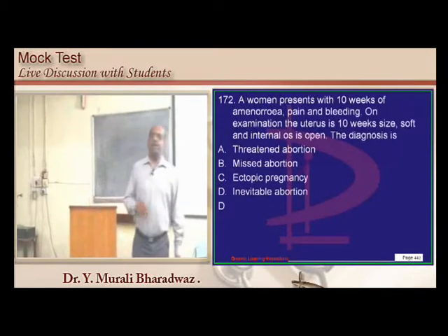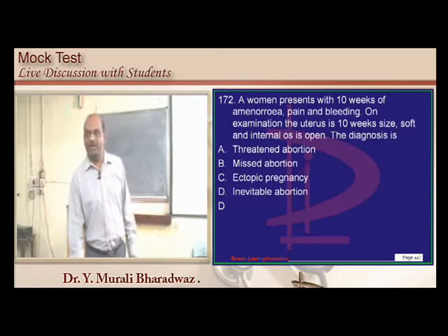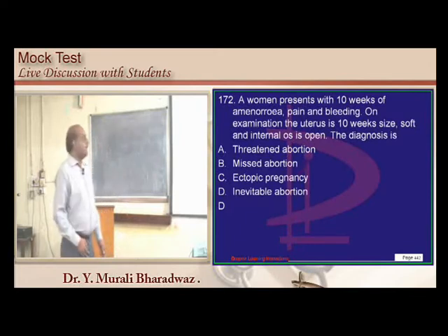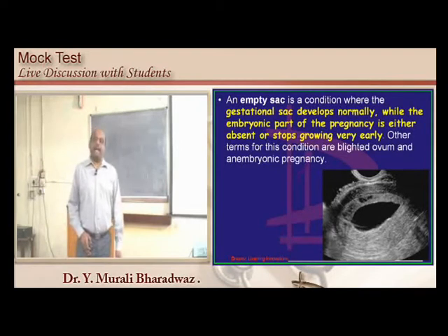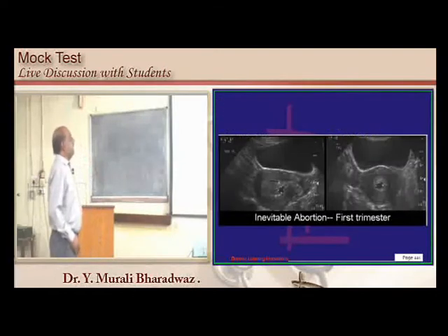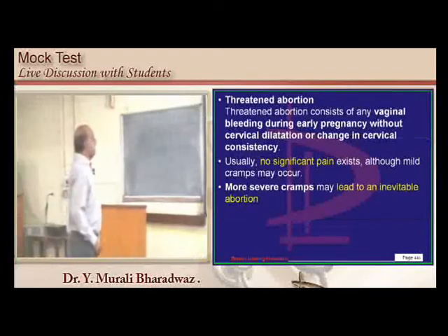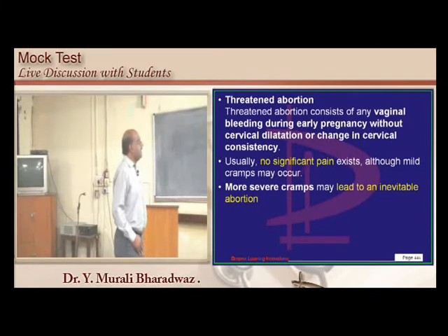Differentiating types of abortion: Empty sac — gestational sac develops normally but the embryonic part is missing. Inevitable abortion — cervix is already dilated but fetus not yet expelled. Threatened abortion — no significant pain, no cervical dilatation, only vaginal bleeding in early pregnancy; we are threatened but not beaten yet.